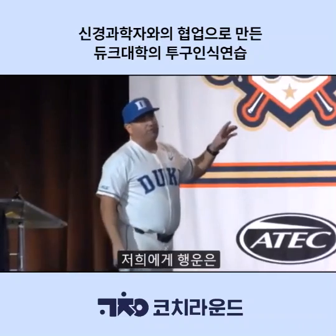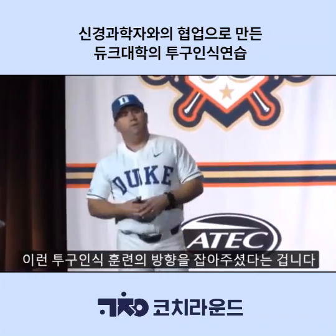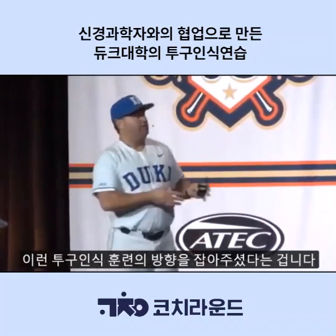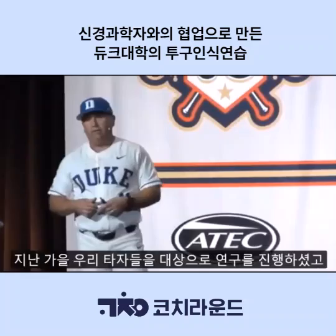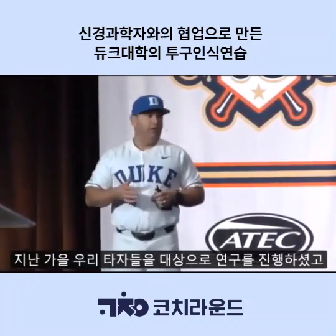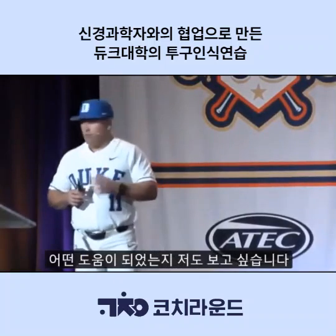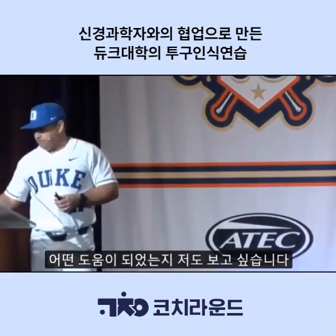We're really fortunate to have Dr. Greg Applebaum, a neuroscientist at Duke, who has directed us with this pitch recognition technology. He's actually done a study on our hitters this past fall, and the findings are being released later. We're anxious to see how that has helped us. Thank you.